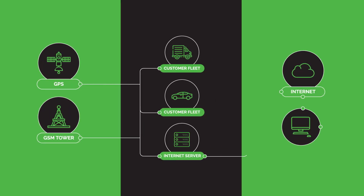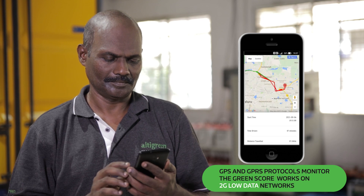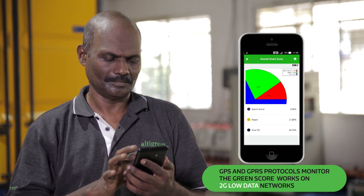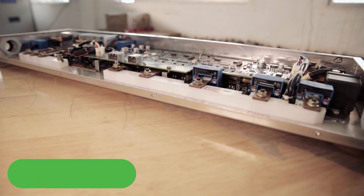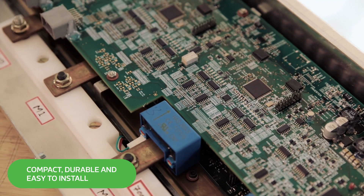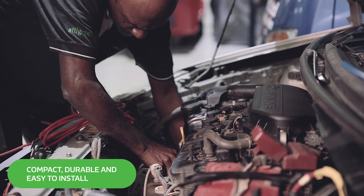The fleet telematics and vehicle management system provides proactive alerts, drive summaries, route information and fuel efficiency information on mobile and web apps. All of this is available in a compact, safe and durable kit with foolproof security protocols, which can be installed in a day.